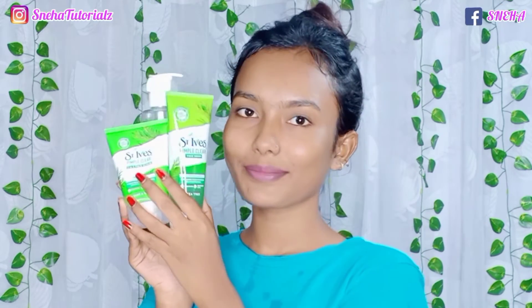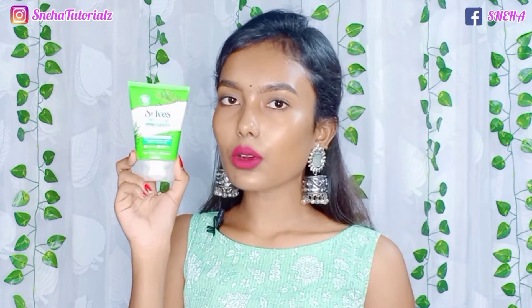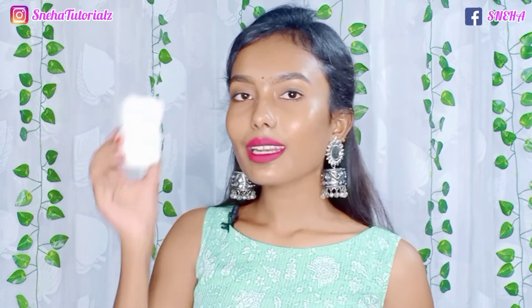The price of the face scrub is Rs. 225, but you will get a discount. The quantity is 80 grams.